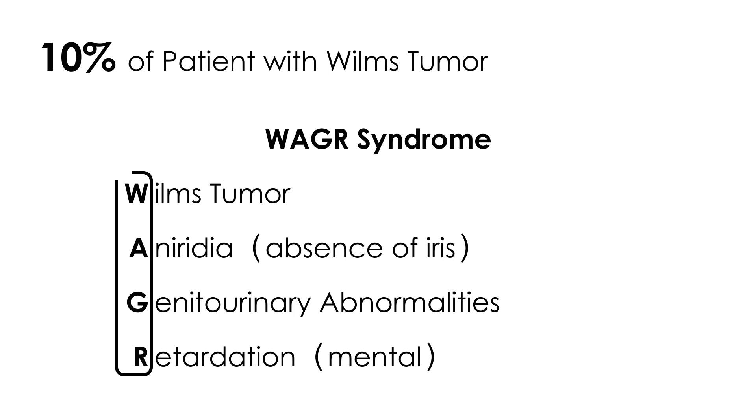WAGR syndrome is rare, but it has appeared on licensing exams. In terms of symptoms, there are three main things: first, you will palpate an abdominal mass in the child — and the mass will be painless. The second is hematuria, which makes sense since it is a tumor of the kidney. The third is hypertension — the blood pressure will be elevated.